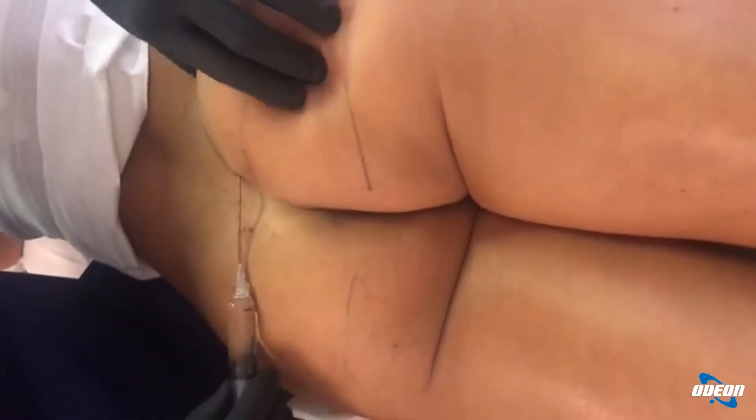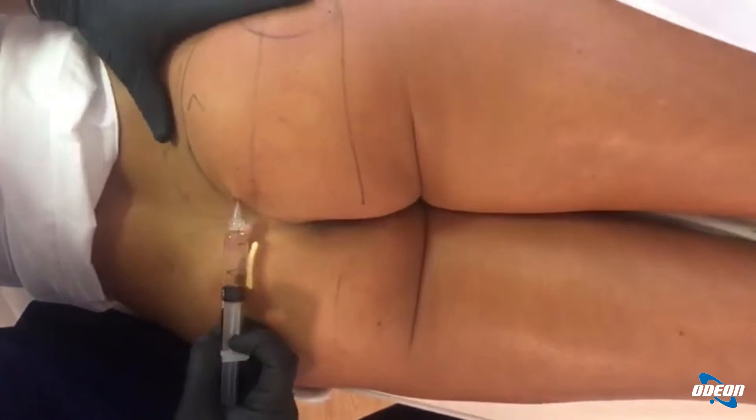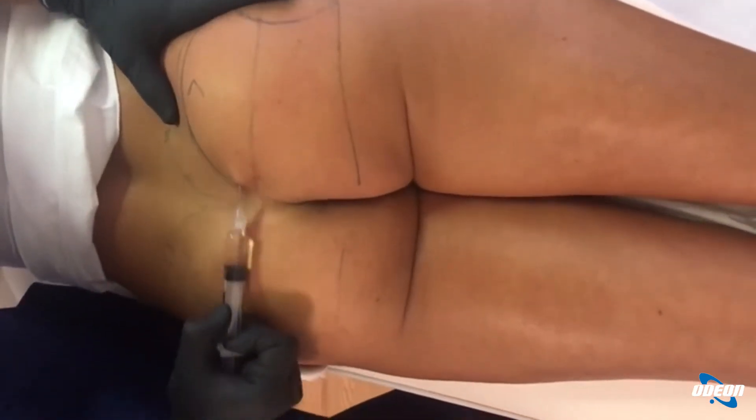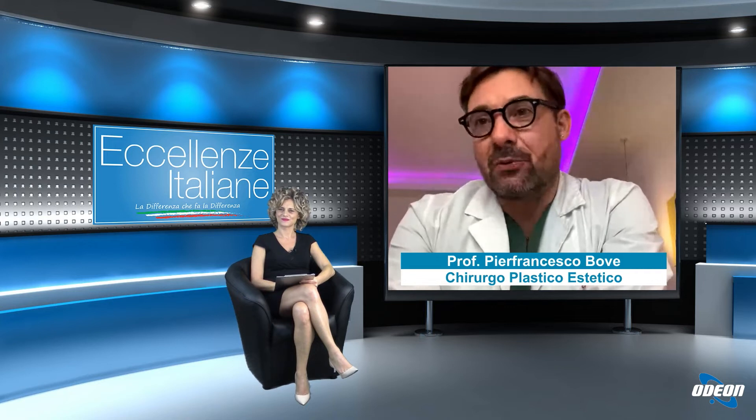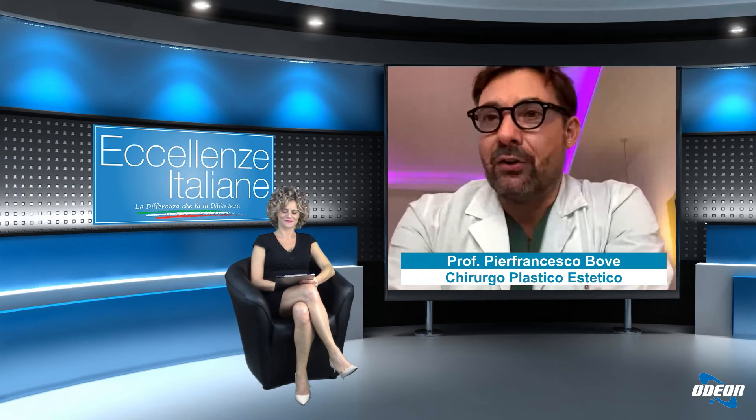Una delle comodità di questa tecnica è che si utilizza un quantitativo di prodotto abbastanza importante, che prima poteva essere fatto solamente in sala operatoria perché la paziente doveva addormentarsi per non sentire dolore. Ora, grazie al miglioramento della qualità del prodotto e alla nascita di questa nuova tecnica, è possibile invece farlo in ambulatorio.